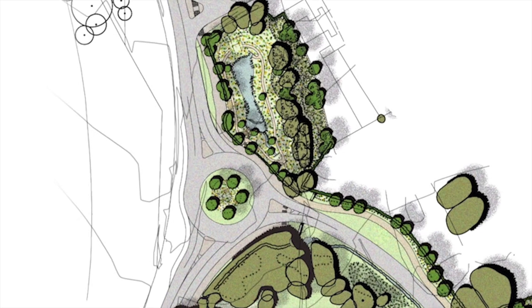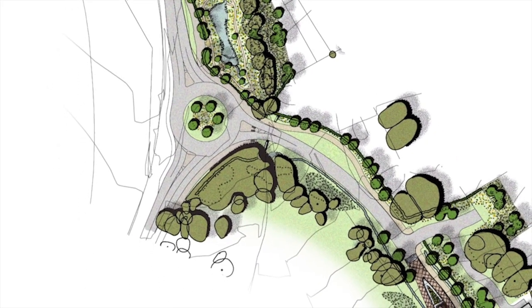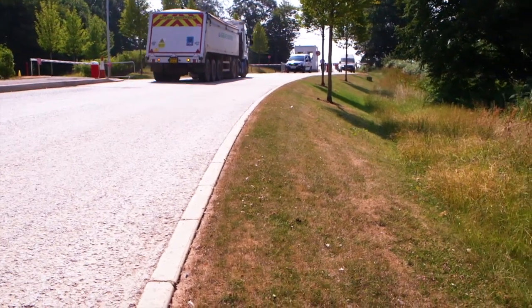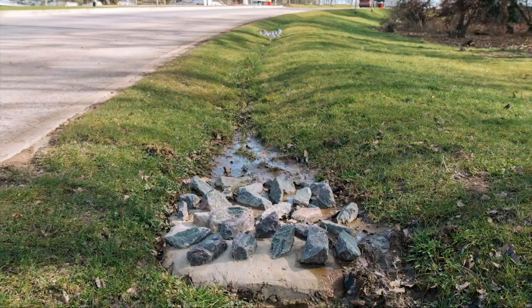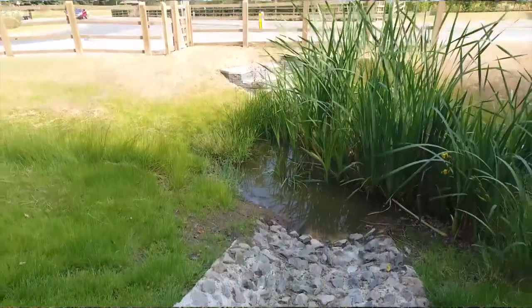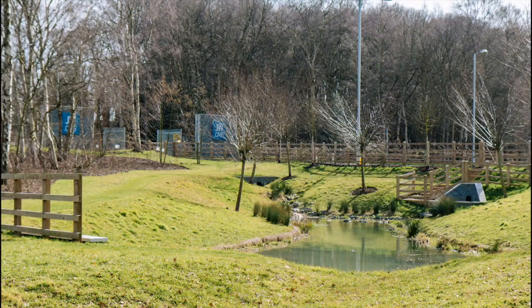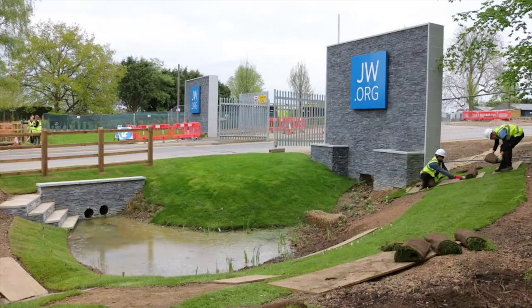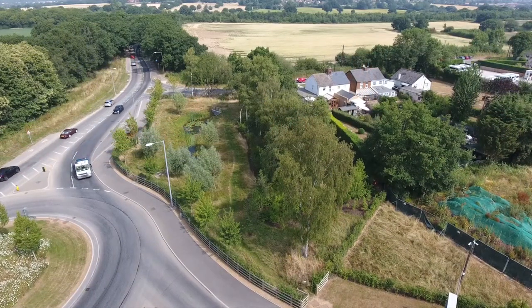The strategy for the Access Road Drainage Scheme was to provide a three-stage SuDS treatment train: first, via sheet runoff into roadside swales with rip-rap check dams; second, into a pocket wetland area; and third, the attenuation pond with a sediment forebay. The objective was to keep the engineering as soft as possible. Landscape architect Murdoch Wickham helped to refine the scheme with a landscape design that maximises the aesthetic and ecological value.